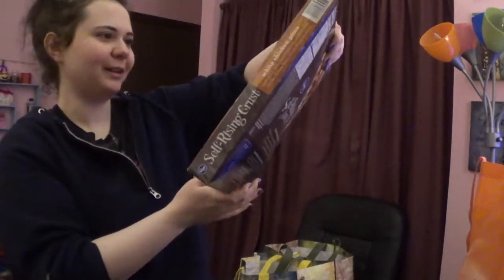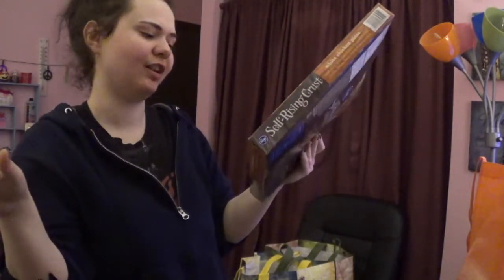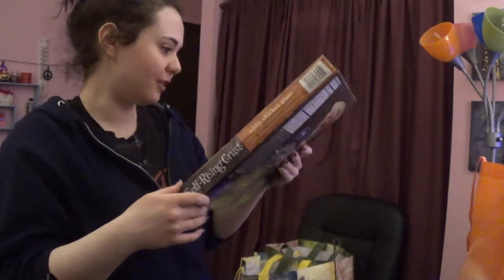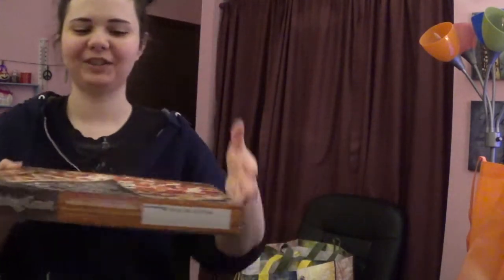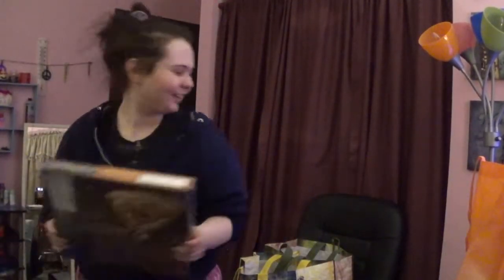I also got a white chicken pizza Hot Pocket with ranch sauce. It has mozzarella cheese, white cheddar — I love white cheddar — and bacon. It has tomato basil on the crust. I love tomato on pizza. That was $2.99. I might have to cut it in fours because that is not fitting in my toaster oven.